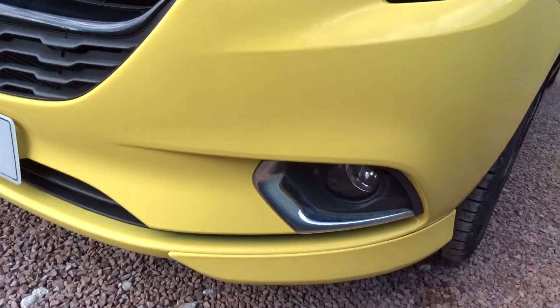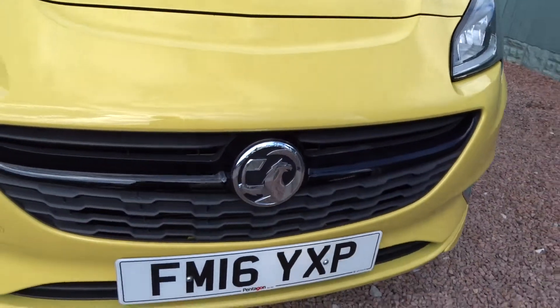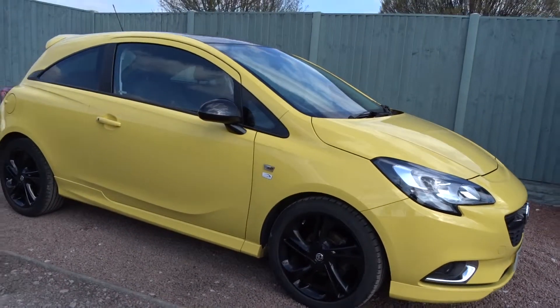There are also front fog lamps and integrated LED daytime running lamps. It's a really nice example of the car and it's available today at Pentagon with a 12-month network warranty.